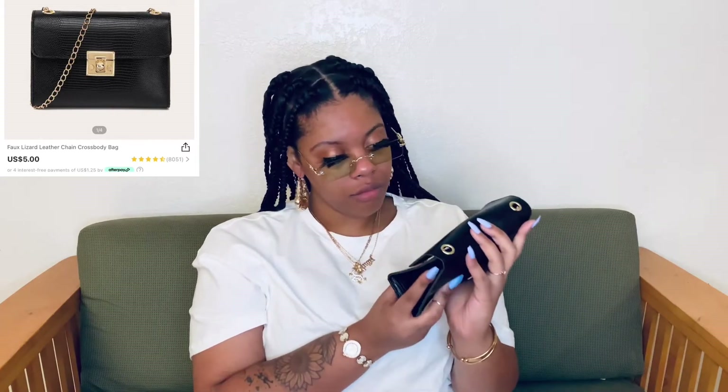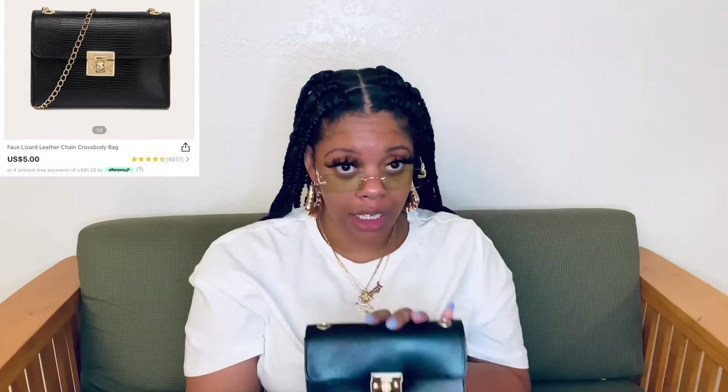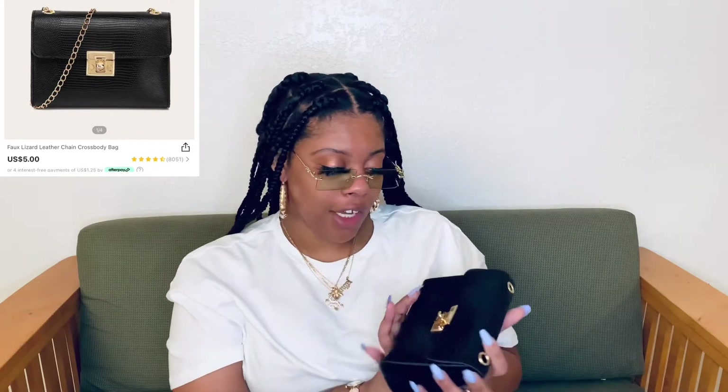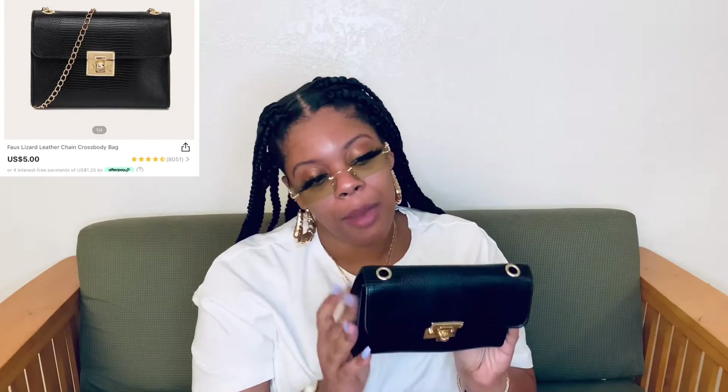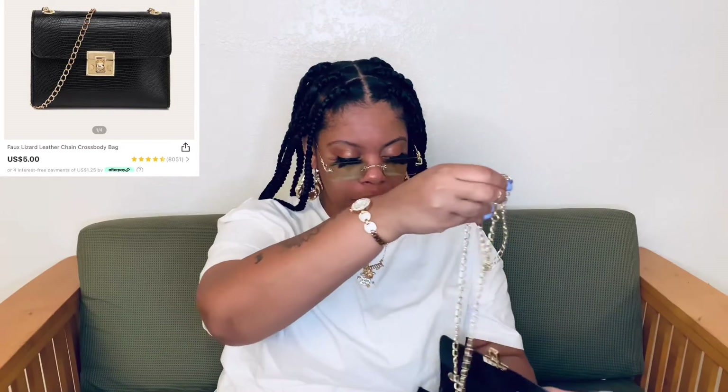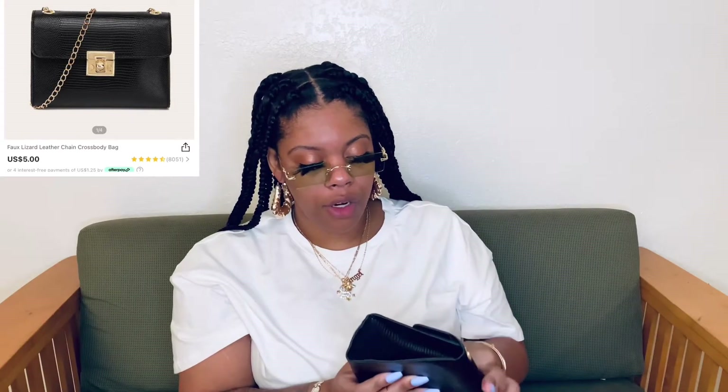The next one is this little black crocodile embossed bag — it was only like 60 cents, because I got it on one of those midnight flash sales where they had a whole bunch of purses for under a dollar. I had to snag this one because I have a pair of croc and boss shoes that would definitely match it. It's an okay bag — I'm not saying it's bad, I had to get it for 60 cents. It comes with a chain on the inside, one of those little regular chains. It doesn't have any straps to wear on your shoulder.